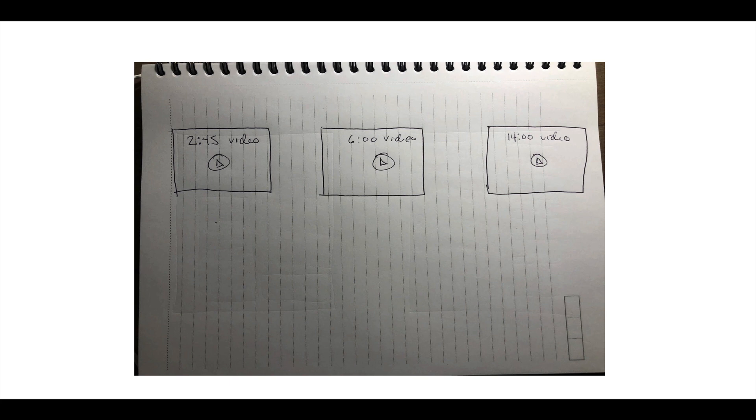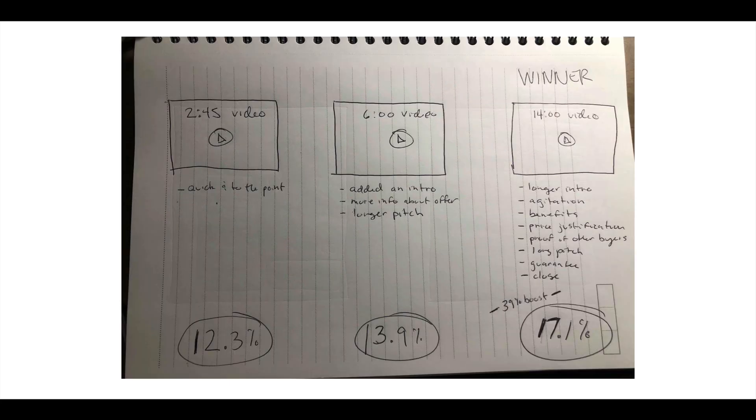Winning split test number three: upsell video length. We tested three different lengths — about two minutes 45 seconds, about six minutes, and about 14 minutes. I had a pretty good idea which one would win, and I was right. Results: the first converted at 12.3%, the second at 13.9%, and the winner at 17.1% — a 39% boost. The two-minute version just pitched the offer quickly. The six-minute version added an intro to better segue from the front-end offer, and had a longer pitch with more info about the offer.